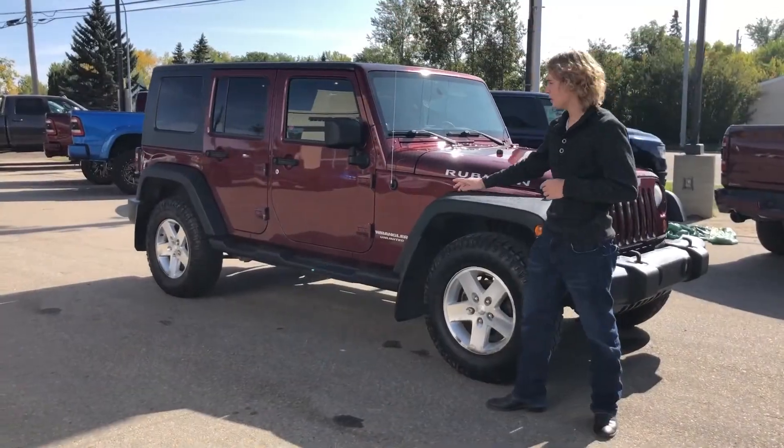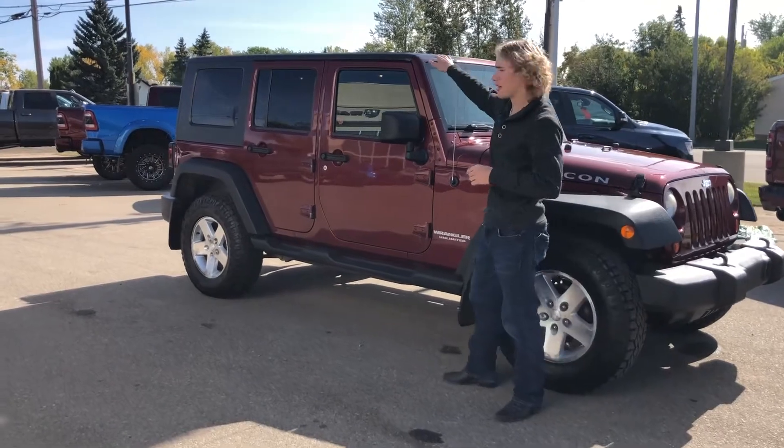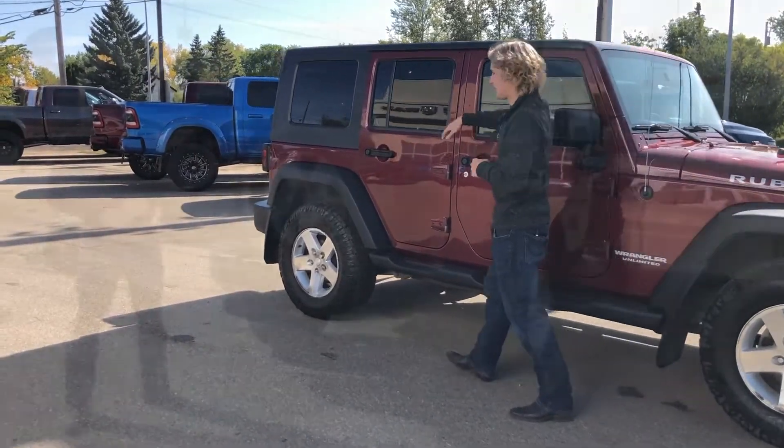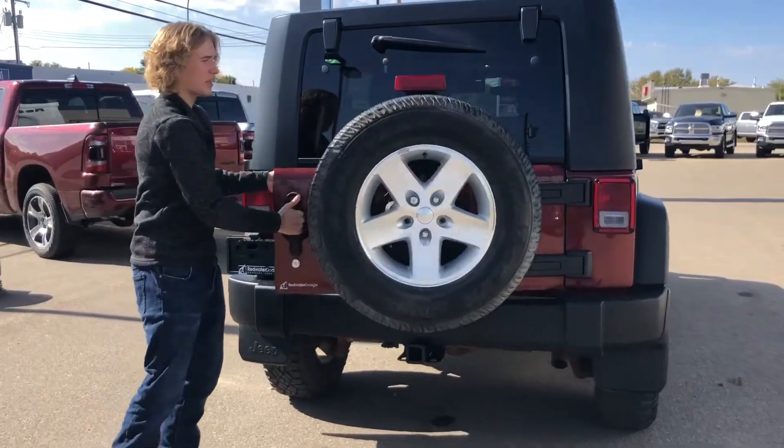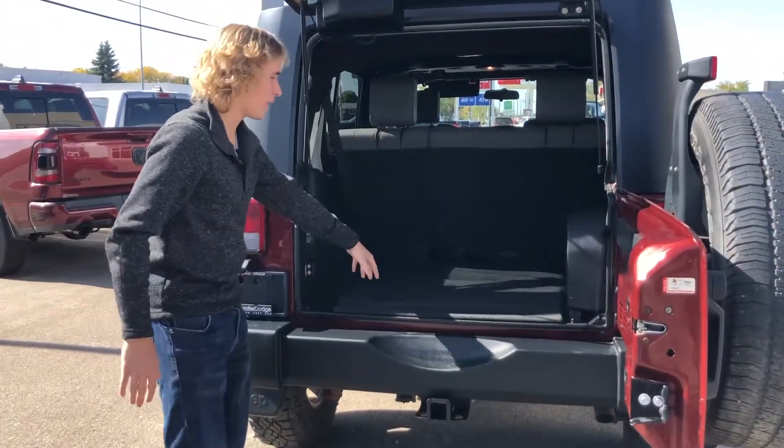Along the side of the Jeep, it does have the detachable doors, the hard top, and it also comes with a soft top as well. On the back, it does come with your full size spare, and we'll take a look at all the storage space you have in the back.